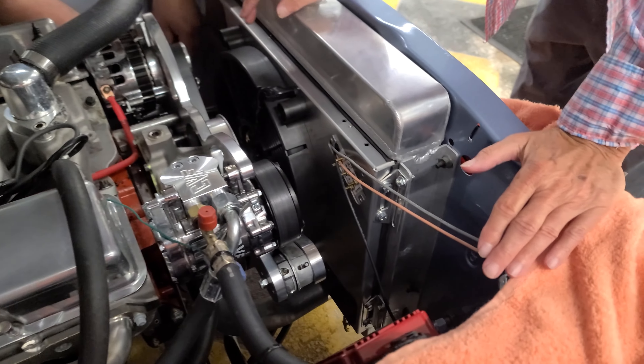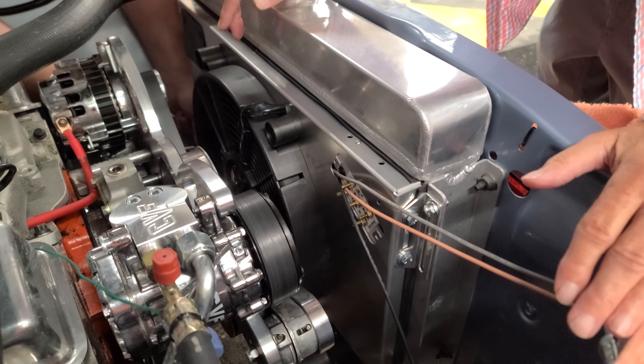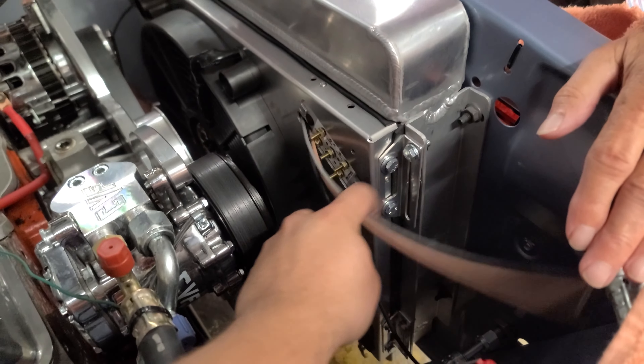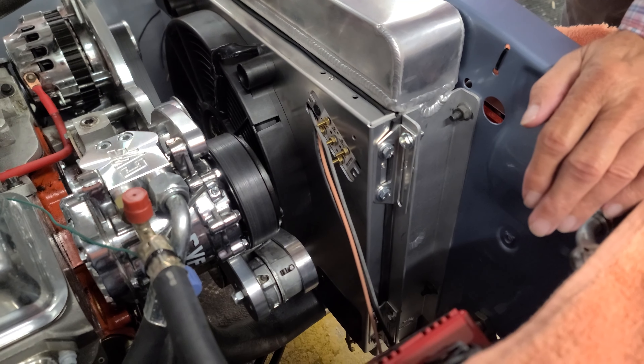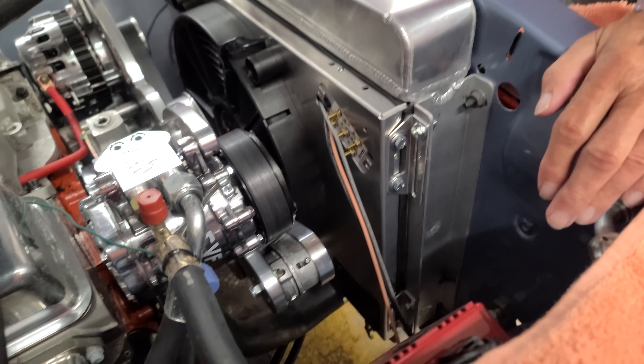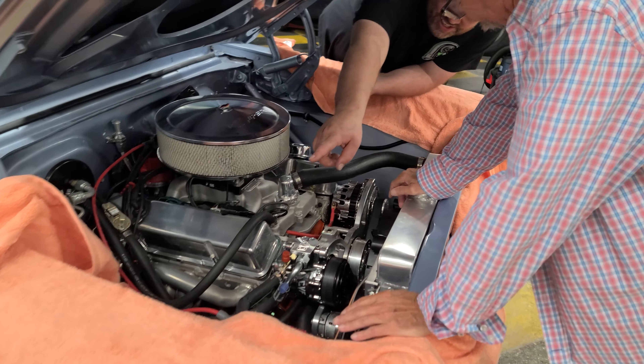Jason brought his crap. Getting the last bolt in on the shroud here, and this is the PWM module - we'll have to run some wiring to that. We've got a positive and negative terminal down on the fender well, so we'll run our hot and ground, then wire up the fans. The only other wire we've got to pull from that passenger side harness is the AC wire, and we'll get that tied in as well.